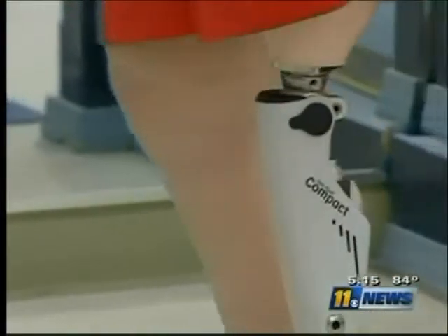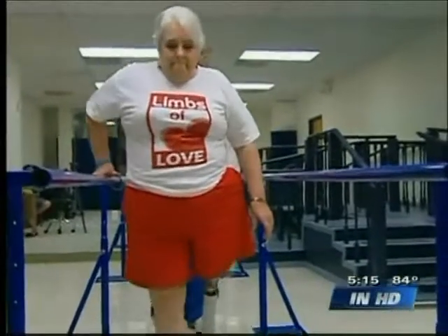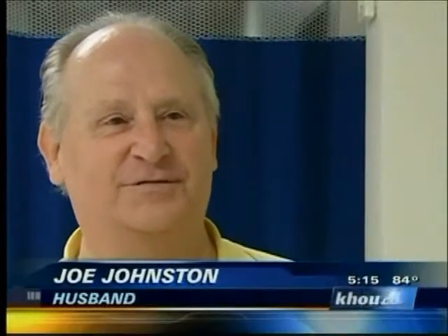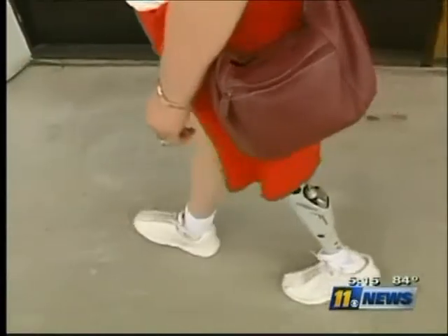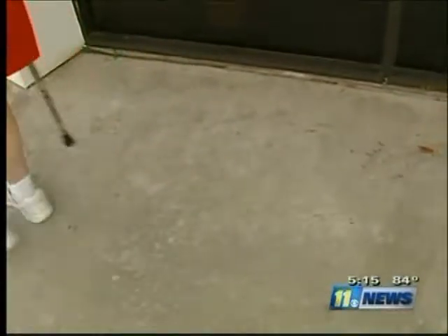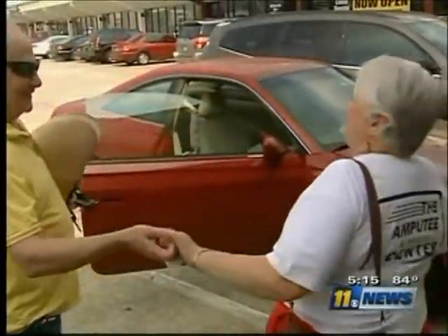As for Diana Johnston, she may be 60, but on this day she's filled with childlike glee. "Her happiness is just great, and it helps me to know that I'm not going to have to pick her up anymore when she falls down." Something tells us Joe Johnston, her husband of 49 years, will always be there just the same. Brad Woodard, 11 News.